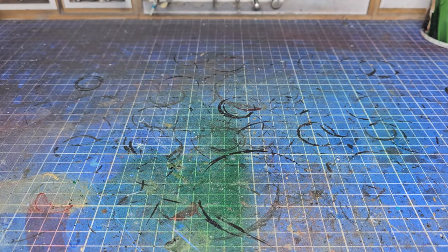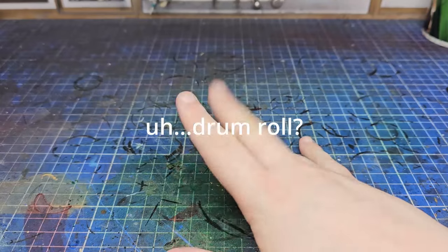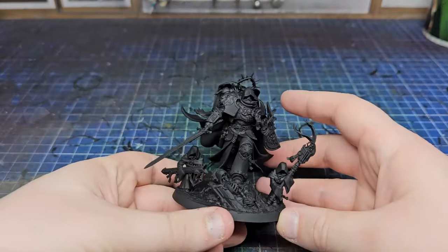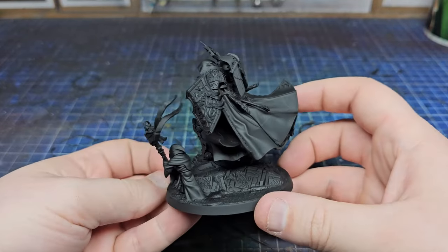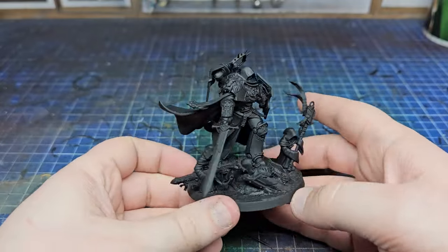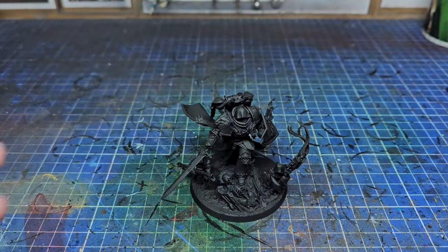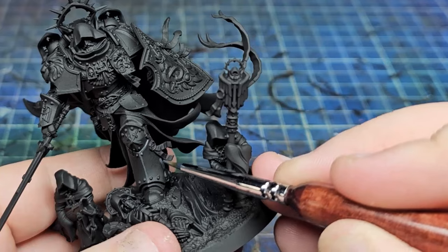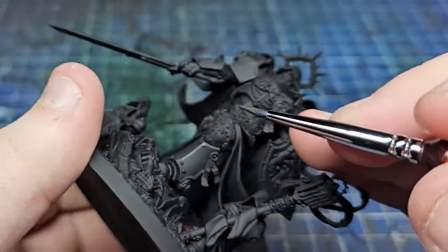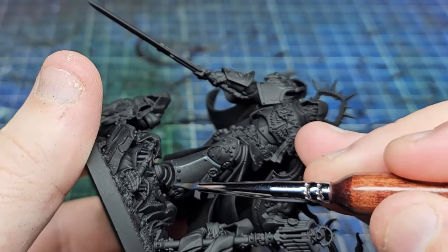In this video we're going to be painting the lion, specifically the 40k version. This guy is going to be black. If you want to know exactly how I'm painting him there's a Raven Guard painting video in the top right. I can add a few bits afterwards if you'd like to know how I painted the cloak, but really this is about the lion himself and the lore around him.